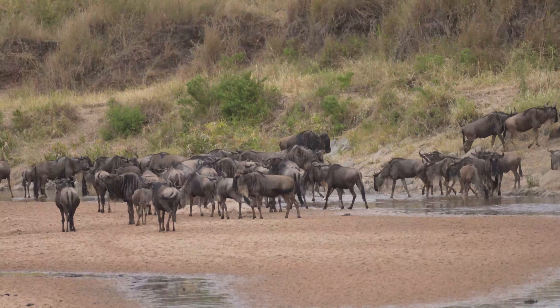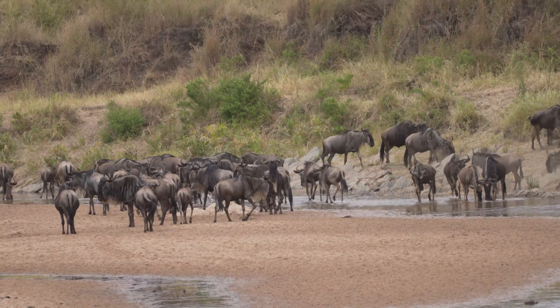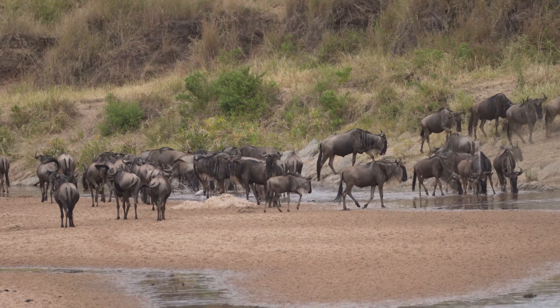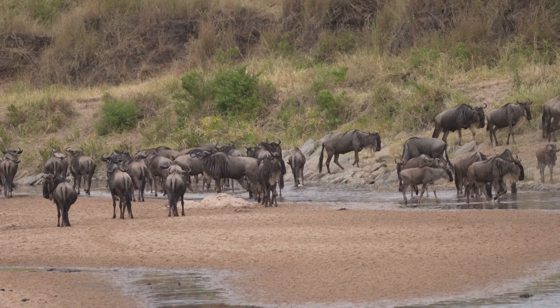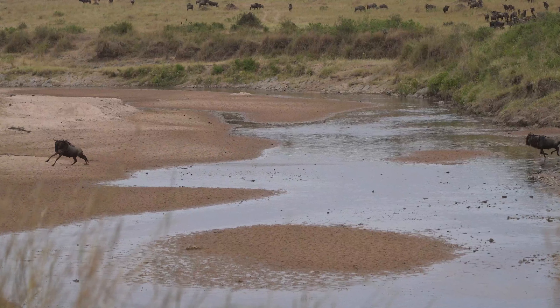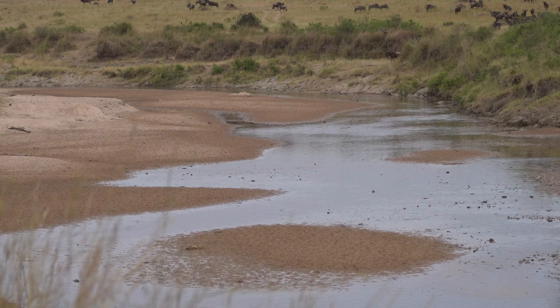We had two goals left for the day. One was to see the migration, which was currently crossing at the Sand River, so we headed straight in that direction. It was very interesting because they would come down to the river, look at the water, some would have a drink, and then they would all run away. Then they'd come back down, and then one of them decided to cross — and as soon as one decided, one huge herd started crossing.